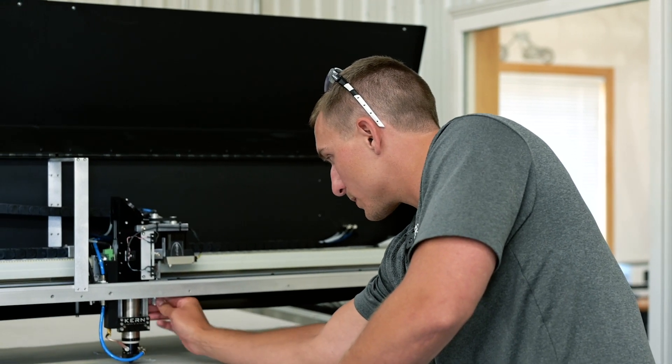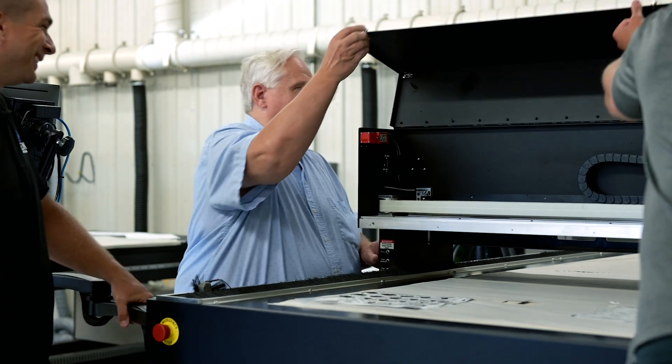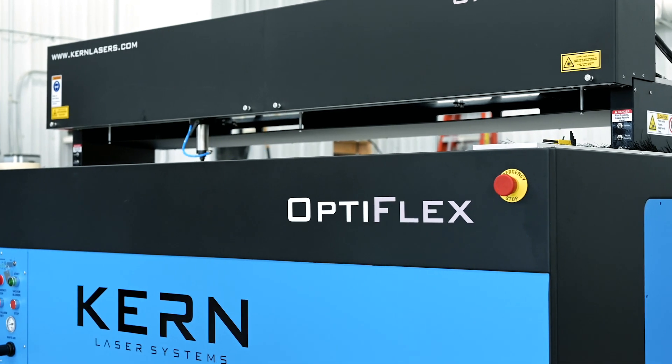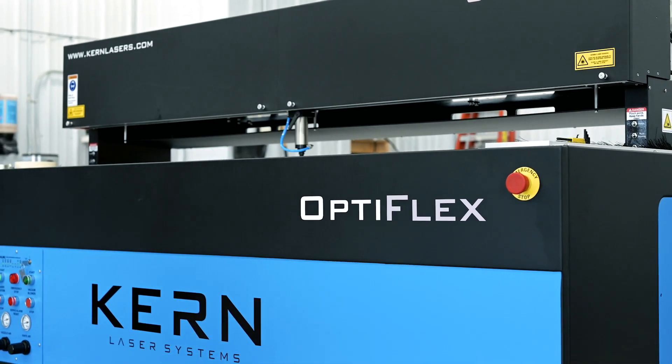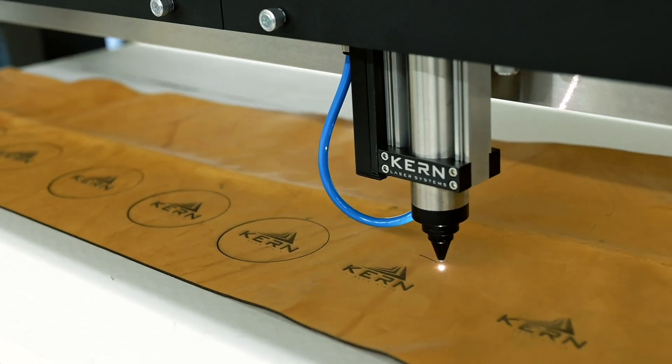Kern was started by my father, Gerald Kern. He really had a passion for motion systems and electronics. The company really started out of necessity. Gerald envisioned the need for large lasers, open bed systems that you could load and unload materials easily. That's really the niche we tried to cover, and that's really what he went after.